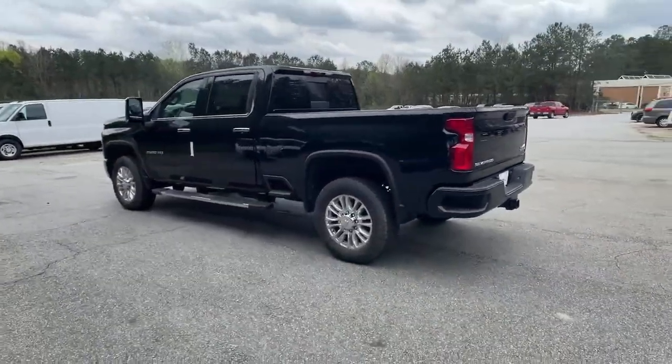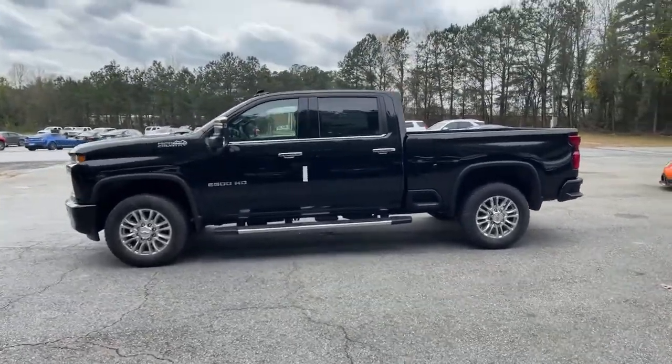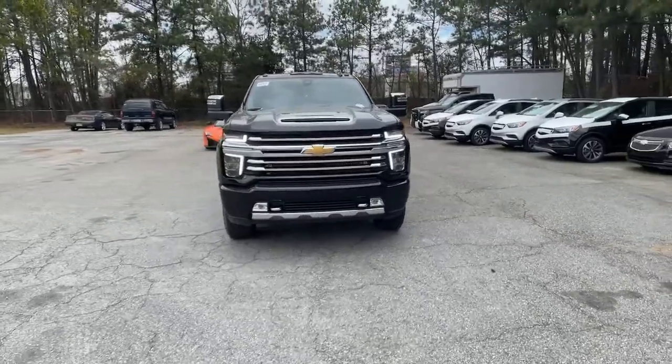Keyless entry. Navigation system. Cooled front seat. Premium sound system. Satellite radio. Power passenger seat. Bed liner. Heated rear seat. Heated mirrors. Fog lamps.